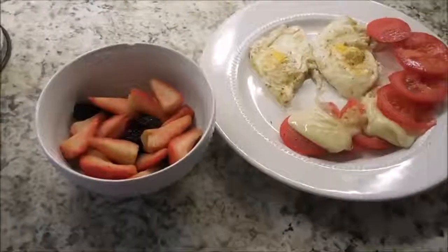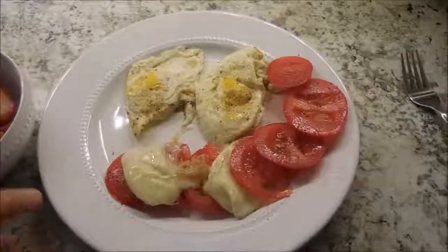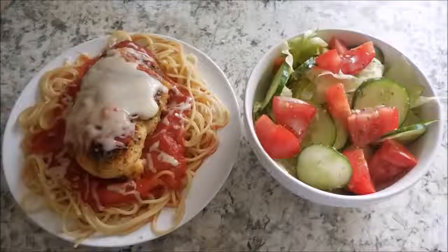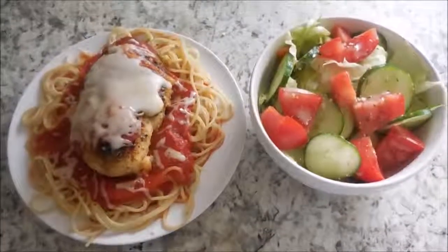So for my dinner, I'm going to have some strawberries and blackberries, two fried eggs, some tomato, and this is some melted mozzarella. So for dinner tonight, I'm having chicken parmesan on Dreamfield's noodles with a side salad.